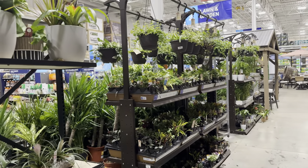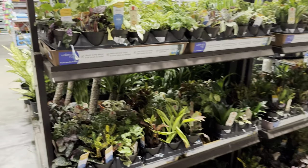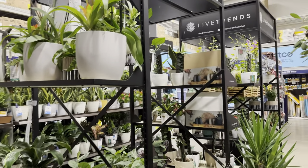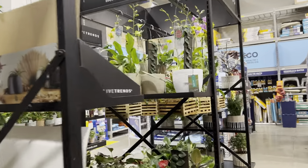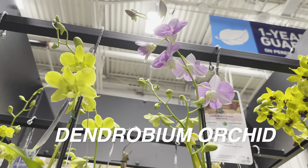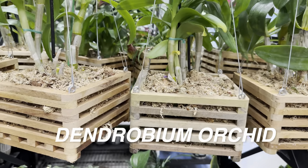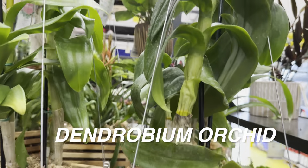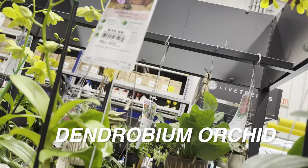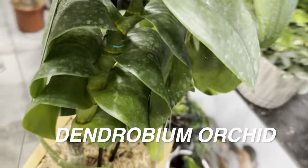I would say this is my favorite fixture or end cap area of this whole Lowe's — these are the Dendrobium orchids. I love that they're in these hanging crates, a very clever way to display them. These are all for $38.98. This is probably the best-looking one — look at how beautiful the canary yellow blooms are, and I like that it also has purple. If you know the color wheel, yellow and purple are on opposite sides and are complementary colors — they definitely accentuate each other. This one is in full bloom, which would last you about a month or two with proper care.